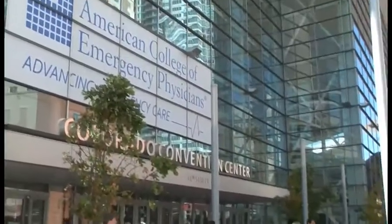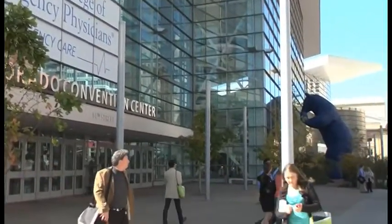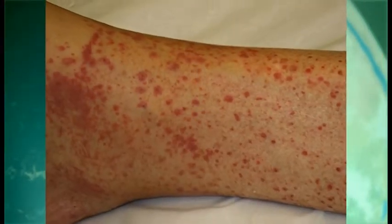I'm Sheri Beauchert speaking with Dr. Heather Murphy-Lavoie at the annual meeting of the American College of Emergency Physicians. We're talking about death rashes — rashes that tell you the patient's problem could be deadly.